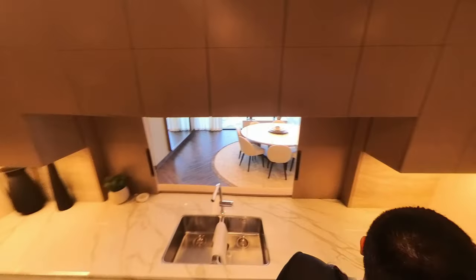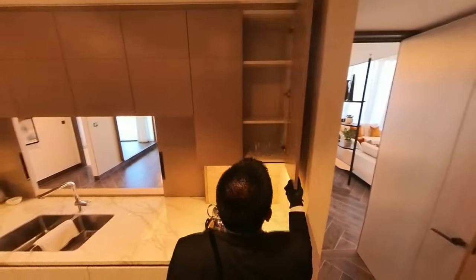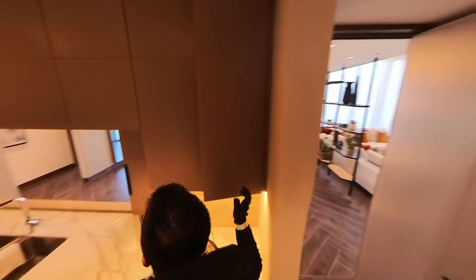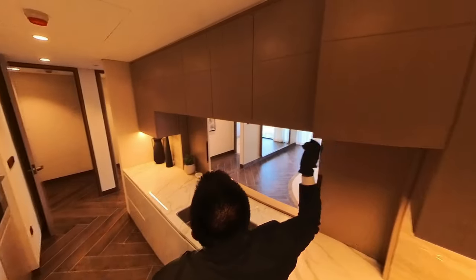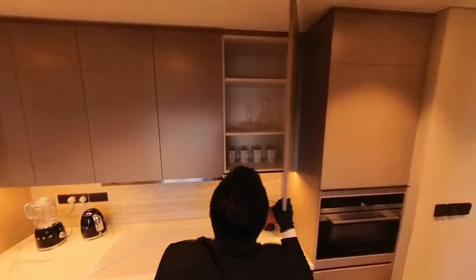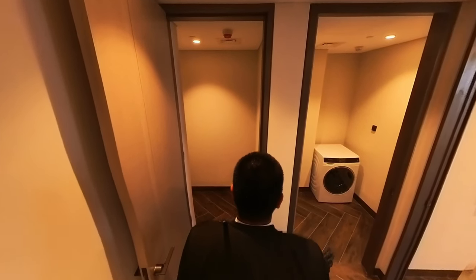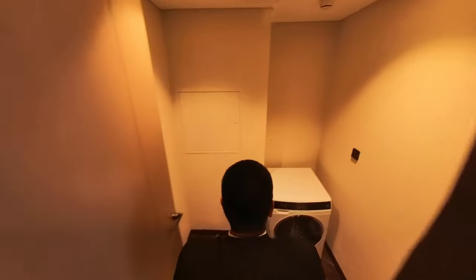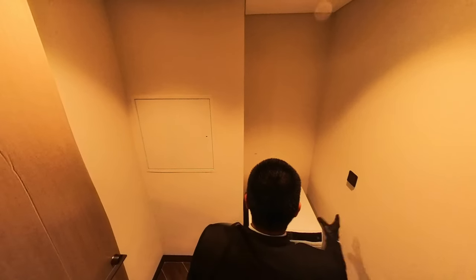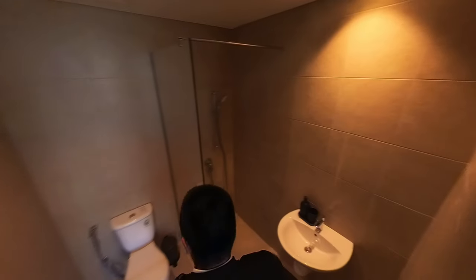In terms of storage, we have ample cabinetry — all self-closed hinges, passing the slam test easily. There's also a range from Siemens. Moving further, we have a utility and storage room, plus a second utility room with the washing machine — a laundry and utility room combo. Exiting that space, we reach the maid's room, where you can fit a single bed. It has an ensuite bathroom and is pretty spacious.